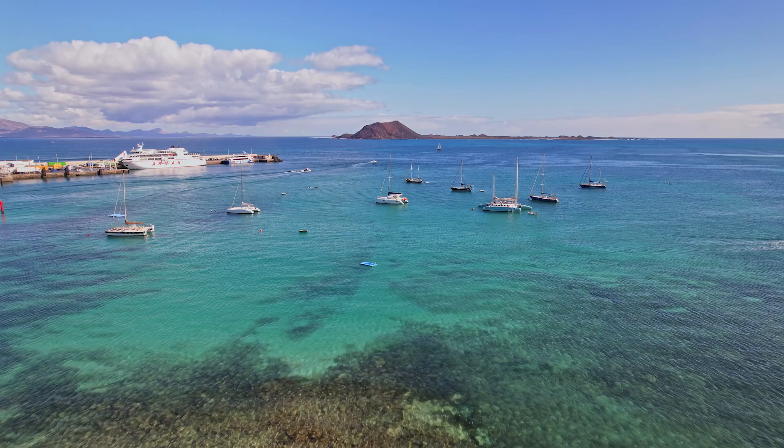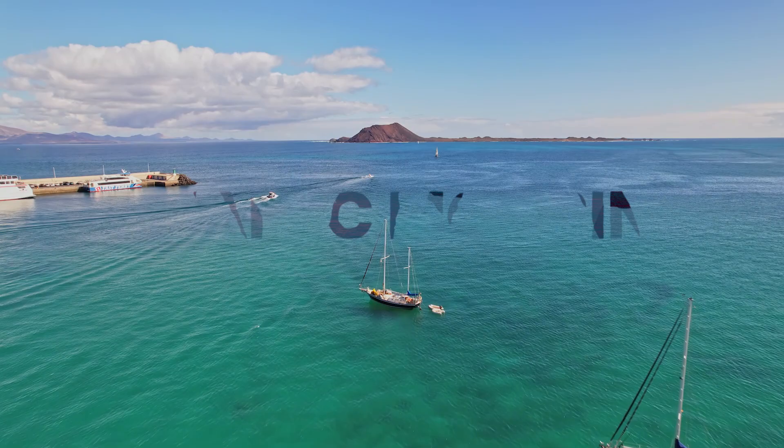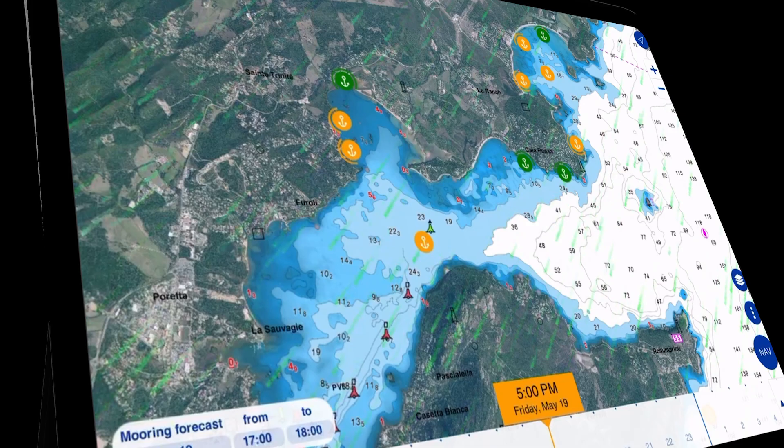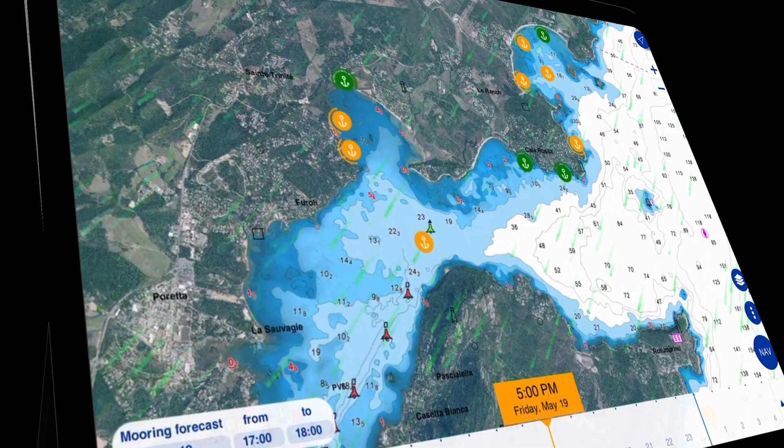We also envisioned a feature called Dynamic Mooring, designed to locate the optimal moorings based on weather forecasts. This feature automatically ranks nearby anchorages in a color-coded format.